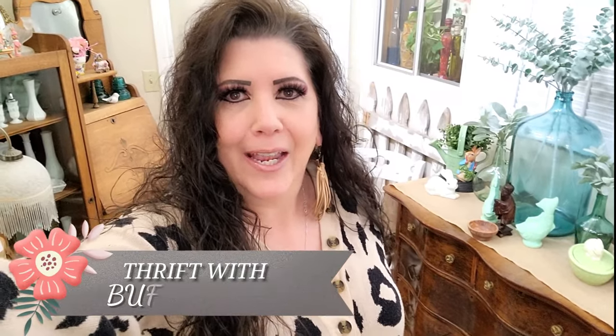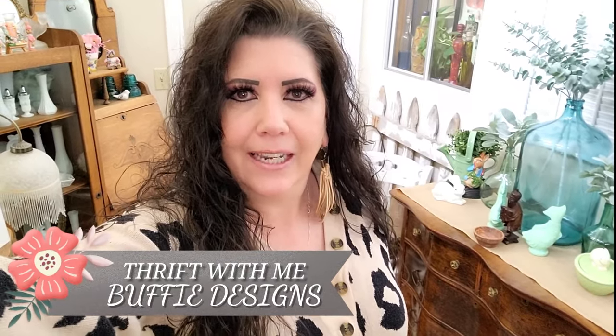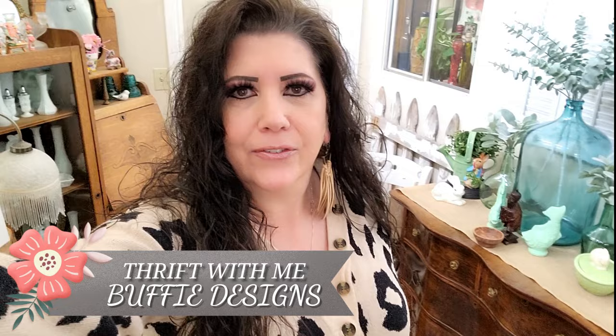Hi and welcome back. I am headed out to Salt Lake to one of the thrift stores there. I hope you stay tuned to see what I end up getting. I'm going shopping with hubby so you might see him in the video, and we'll show you at the end what I ended up picking up.